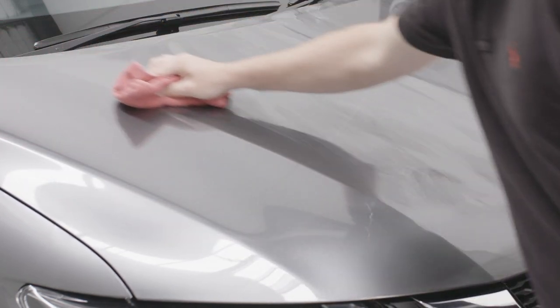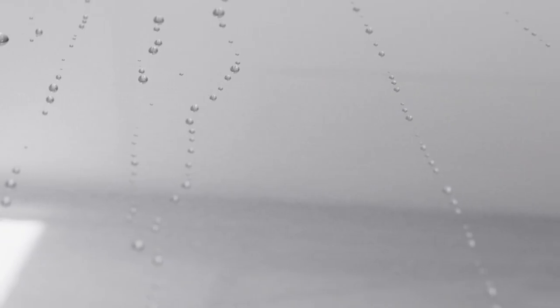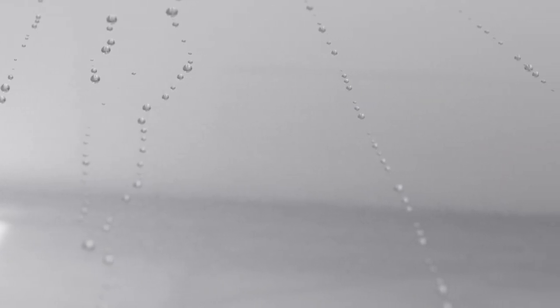A little bit goes a long way, so resist the urge to put too much on. Extra Gloss Protection will give you long-term protection, amazing water beading and help to protect your high gloss finish. This is not something you need to do after every wash. Once the surface stops beading water, you know it's time to reapply.